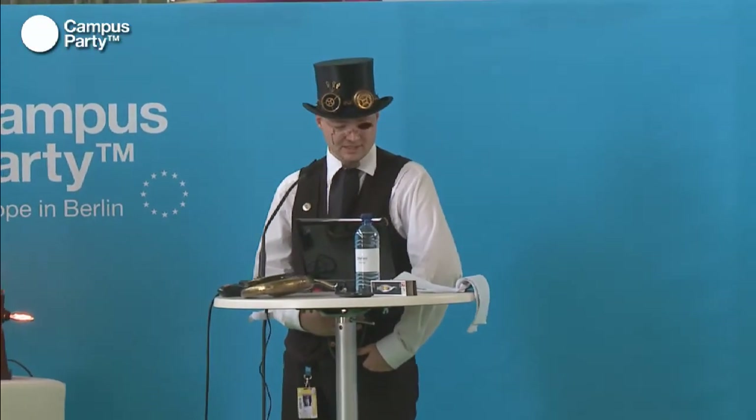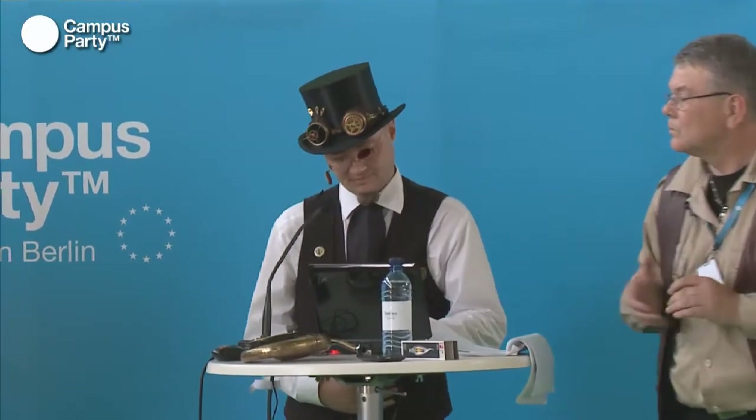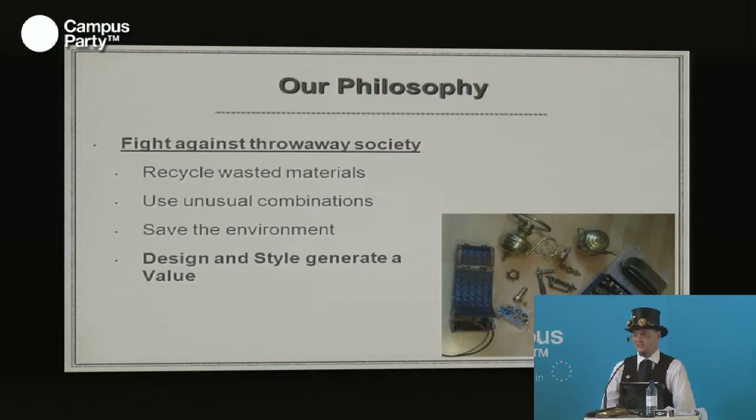One of my main targets is to fight against the throwaway society. Many of our daily devices are still good and work properly, but people throw them away because they don't use the latest technology or are simply out of date. To give them a second life or keep them in use longer, only a small detail is necessary — design and style. Without design and style, it has no value.